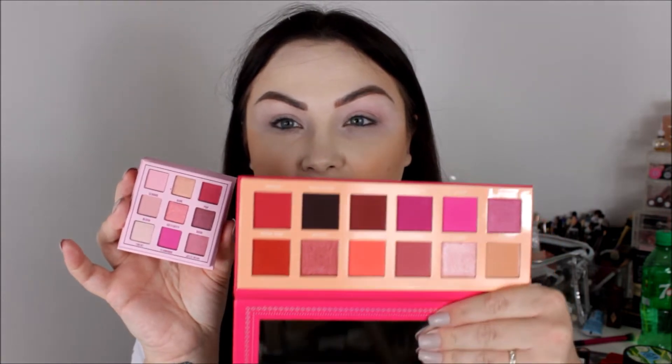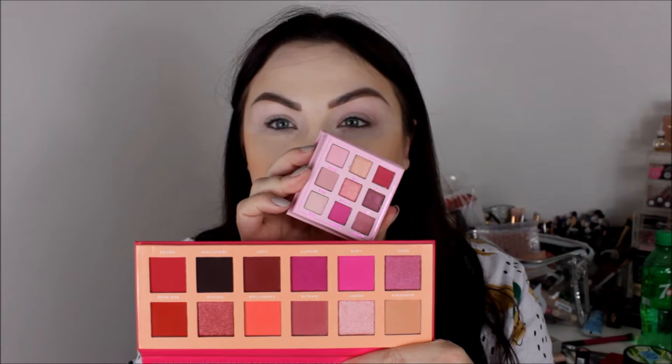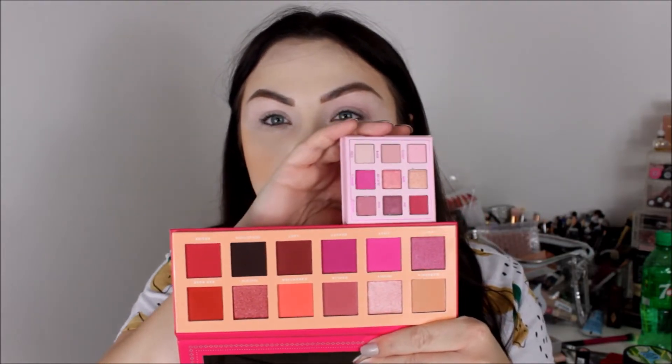The next palette is from an indie brand — this is from Ace Beauty. I bought mine from Beauty Bay; it was on offer for about £20. I think this might be one of the closest comparisons. You've got the Obsession and then the Ace Beauty — that really bright pink is the same and some of the lighter tones are also in there.